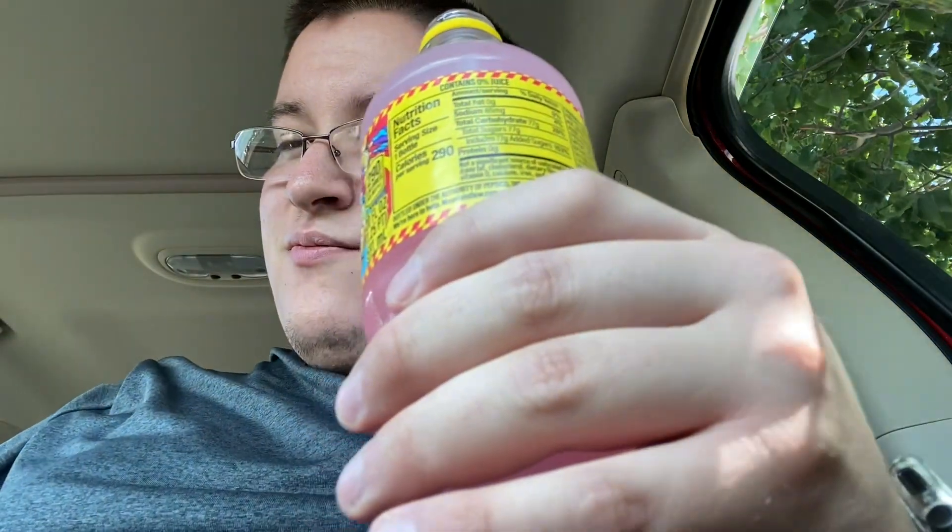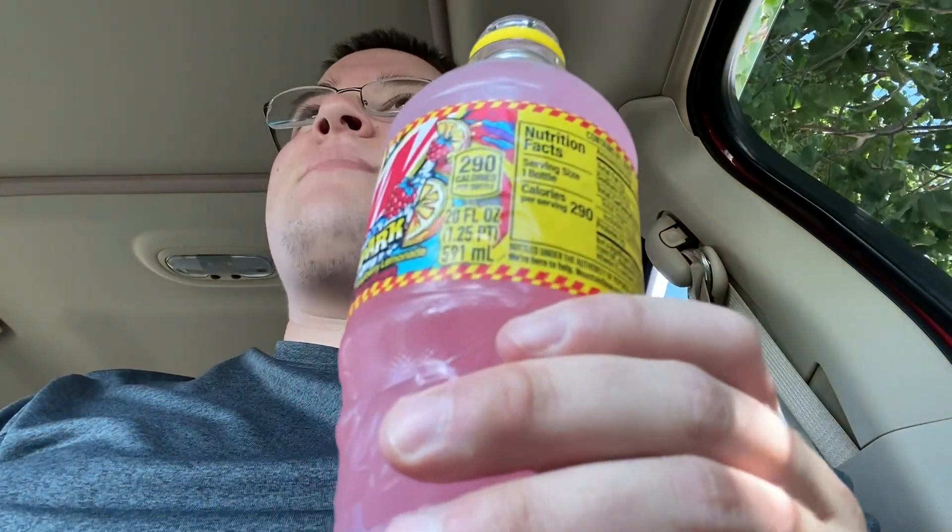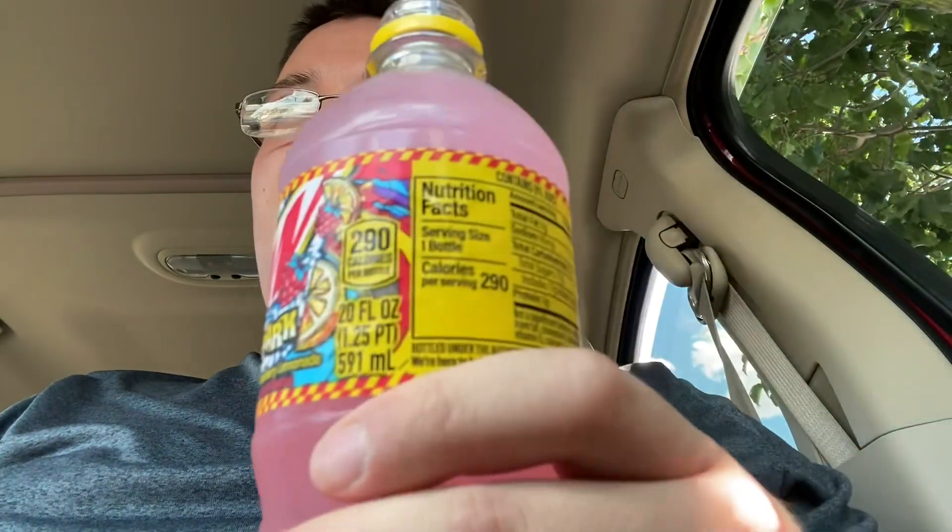If anyone hasn't tried this before, let's review it. I'm not really the biggest fan of Mountain Dew Spark — I mean it's good, but it wasn't my favorite. There are a lot of other Mountain Dews I like that come before Spark, but yeah, not bad.